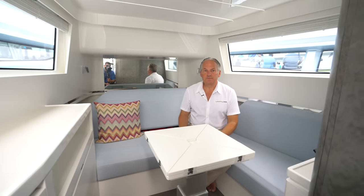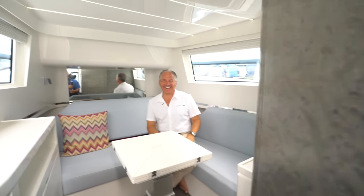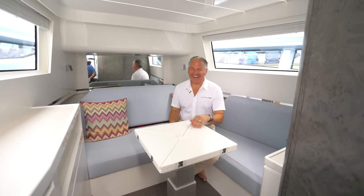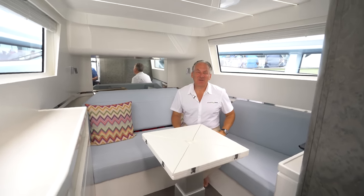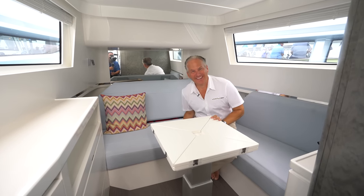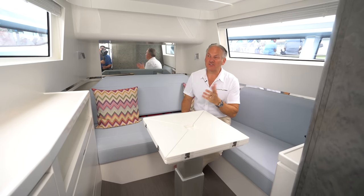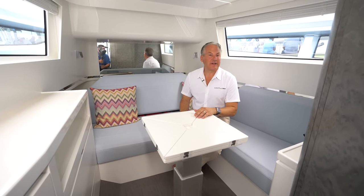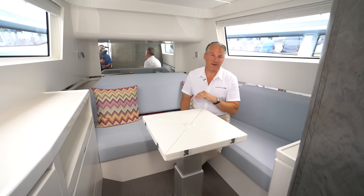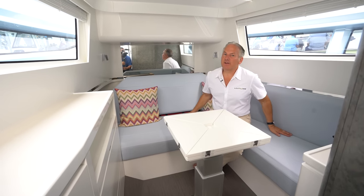Let's talk about the meat and potatoes — everybody's going to want to know how much. You can get a nicely equipped boat for about $900,000. It actually starts at $850,000. I sold one today that was $950,000 — very nicely equipped. If you check every single box on the option list, about $1.2 million, which is very competitively priced.